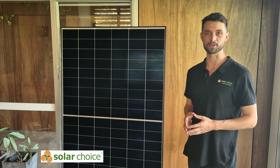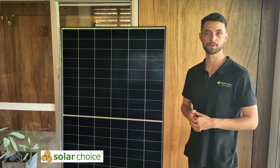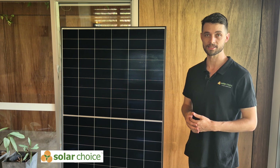Hi, I'm James from SolarChoice, Australia's only instant online quote comparison website. And if you're here to check out the different solar panel technologies available in Australia, you are in the right place.